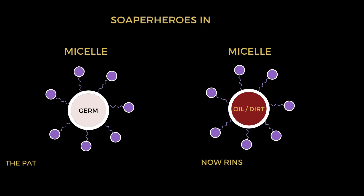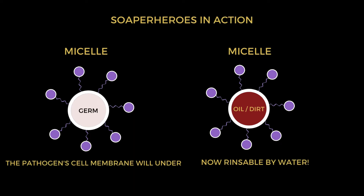When dirt comes in contact with a soap molecule, the hydrophobic tail attaches itself to the dirt and forms the structure of the soap micelle. As a result, the pathogen cell membrane will undergo lysis and it remains suspended in the water, and is washed away when rinsed with clear water.